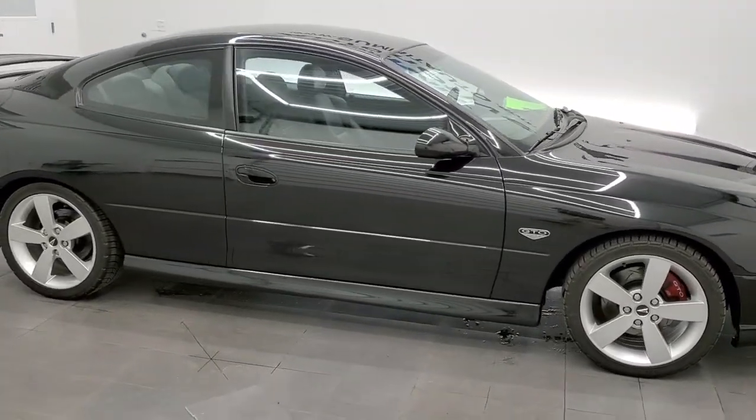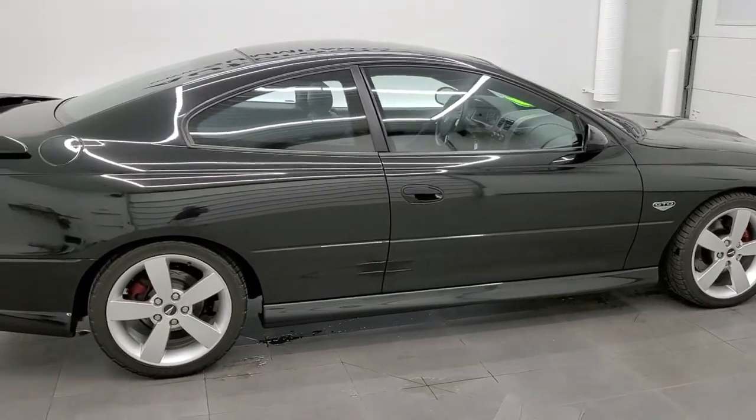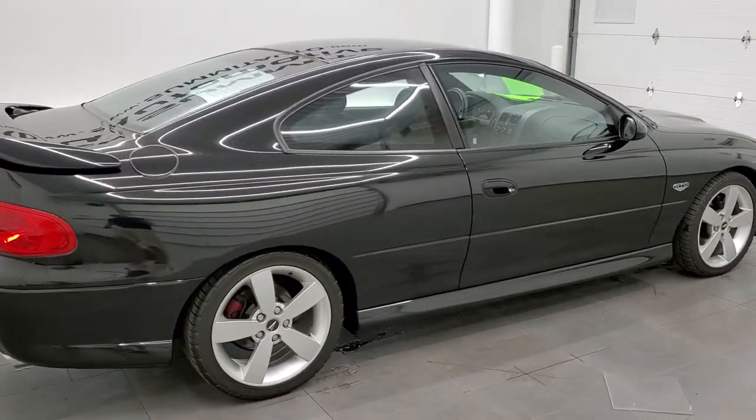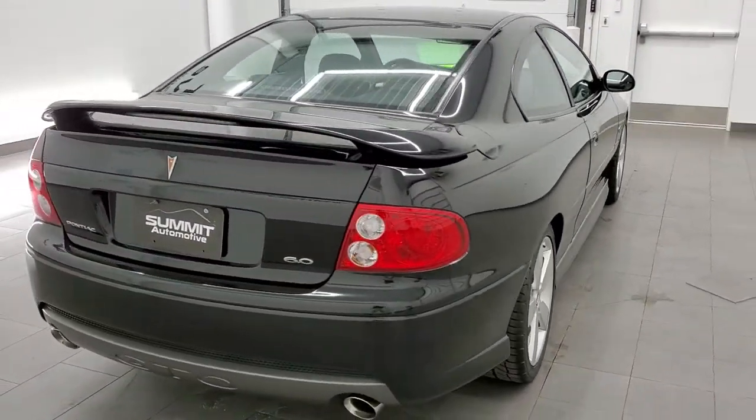This 2005 Pontiac GTO is stock number 12002Z. We are here at Summit Automotive in Fond du Lac, Wisconsin, your new and used sports car headquarters.